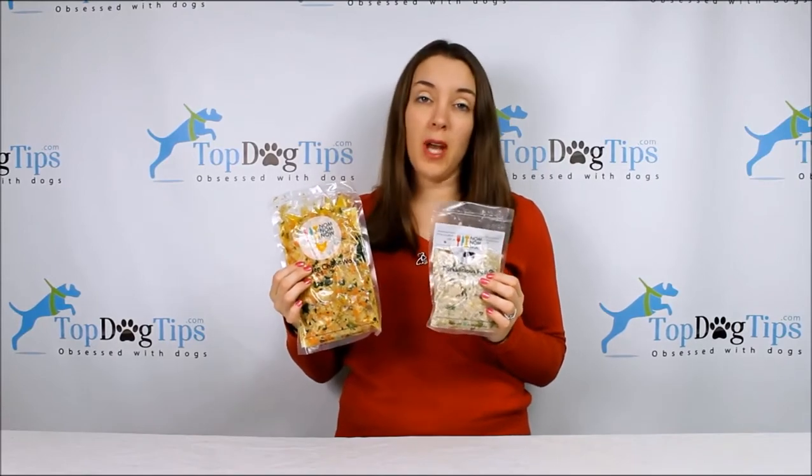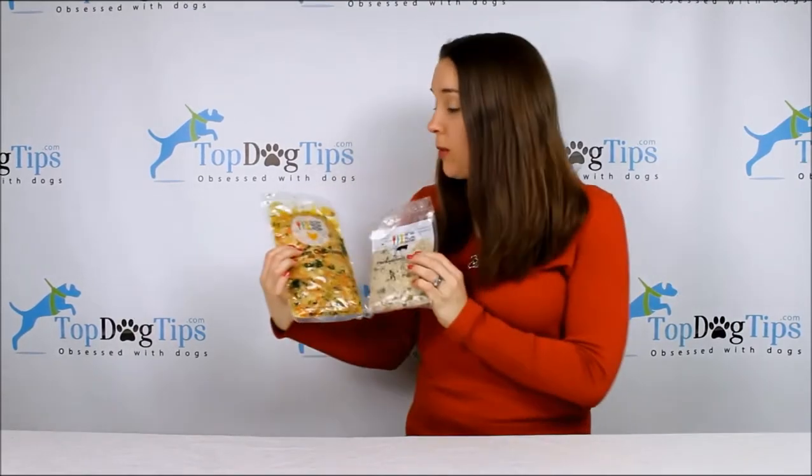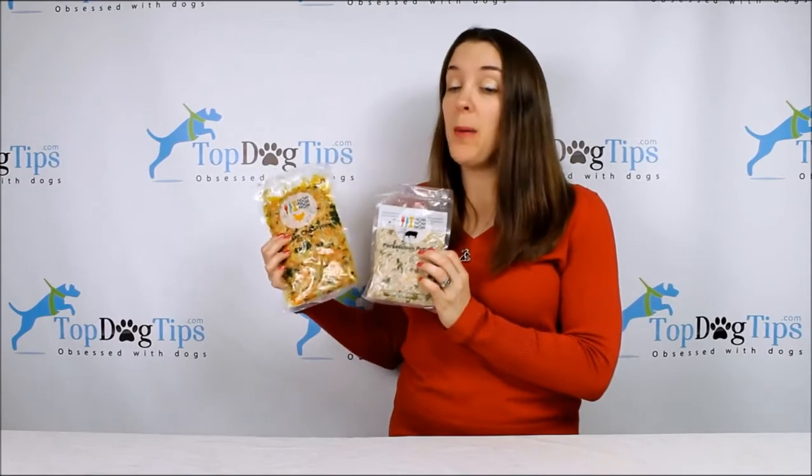Hey guys, welcome back for another Top Dog Tips review. Today I'm sharing with you homemade dog food from Nom Nom Now.